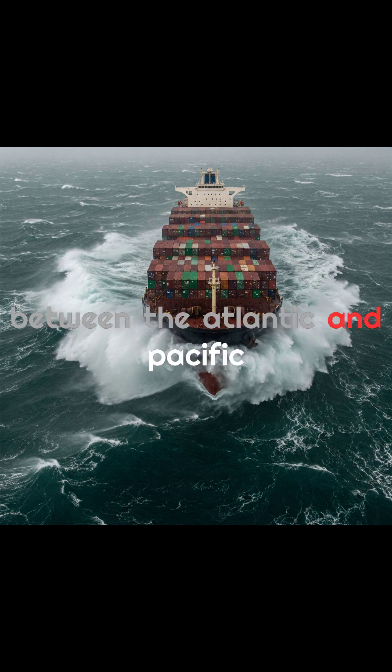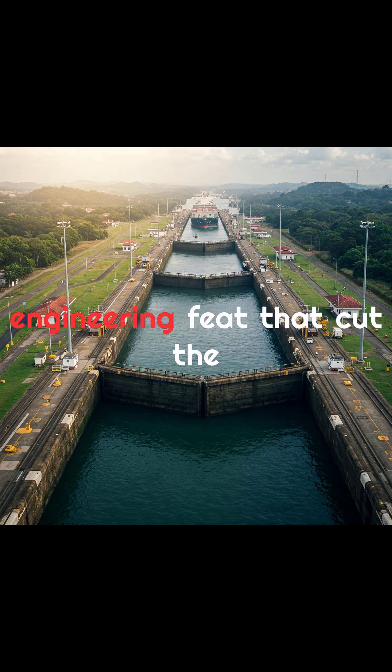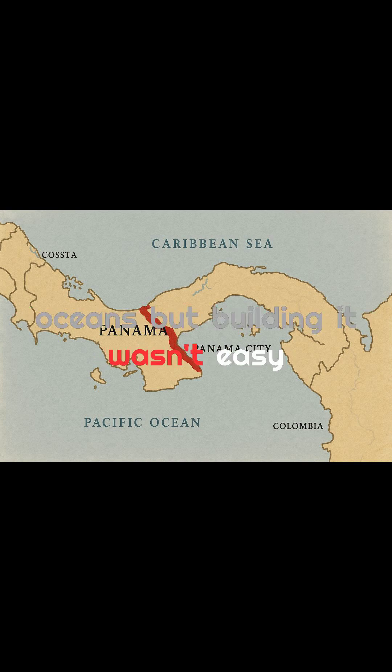Ever wonder how ships travel between the Atlantic and Pacific without sailing all the way around South America? That's where the Panama Canal comes in — a massive engineering feat that cut the travel time by thousands of miles. The canal stretches over 50 miles across Panama and connects two oceans, but building it wasn't easy.